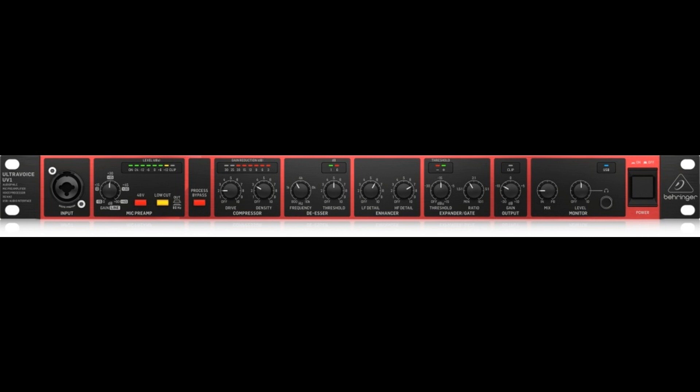Crystal clear signal path at 192kHz. The UltraVoice UV-1 is more than just a mic preamp and voice processor — we added one of the best USB audio interfaces with the highest possible resolution and lowest latency. Full 192kHz sampling rate at a clear 24-bit resolution will make you smile listening to the astonishingly crisp sound you'll get.